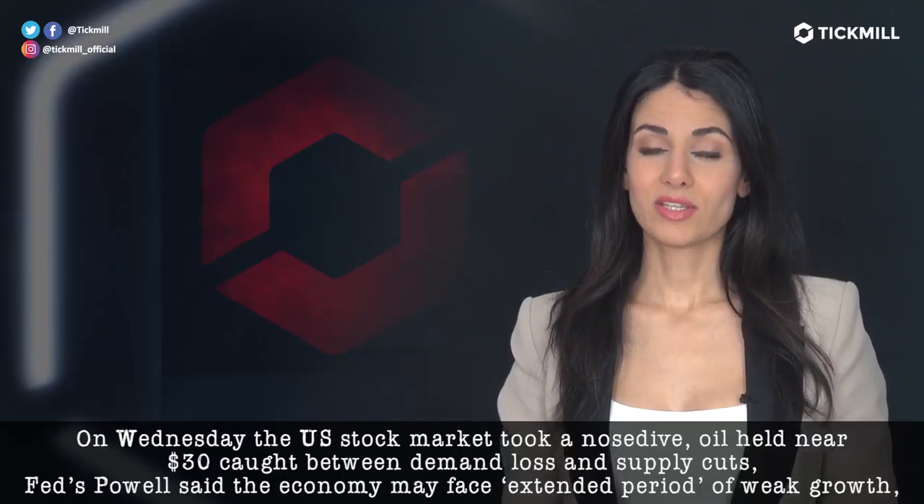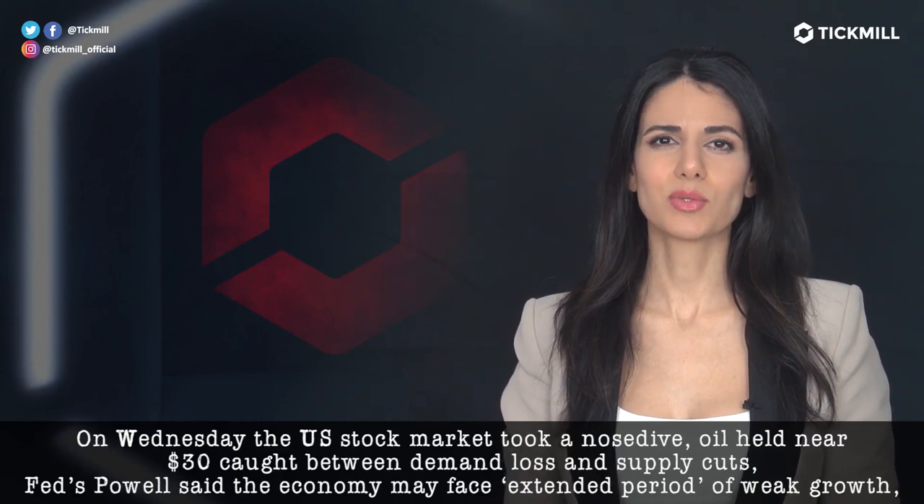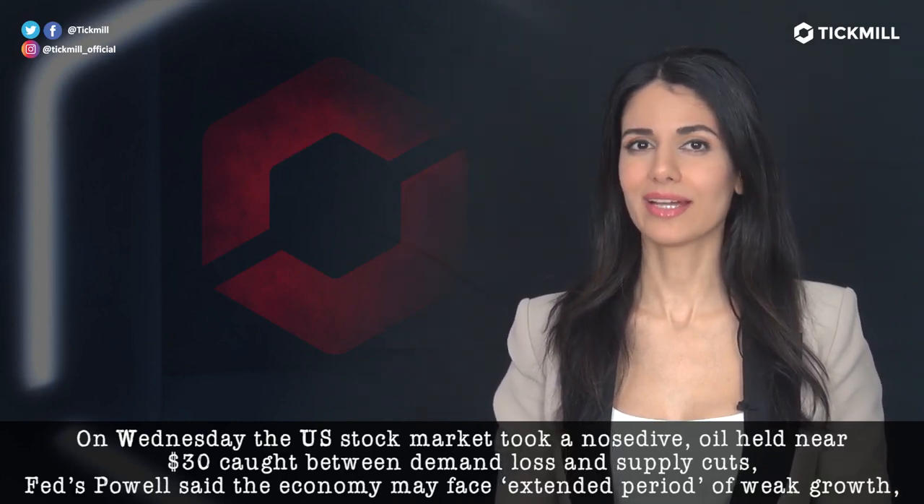On Wednesday, the U.S. stock market took a nosedive. Oil held near $30, caught between demand loss and supply cuts.